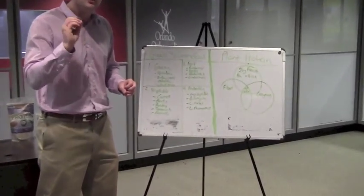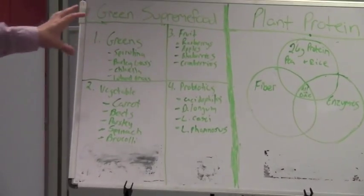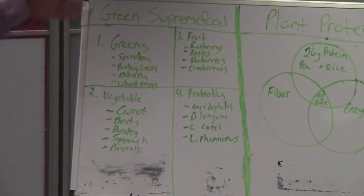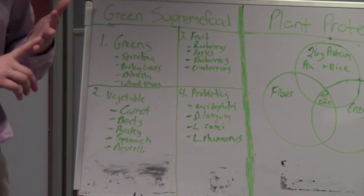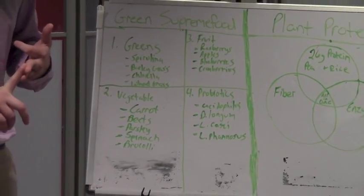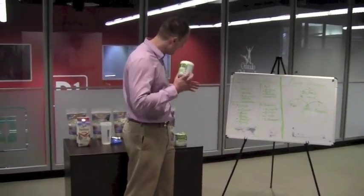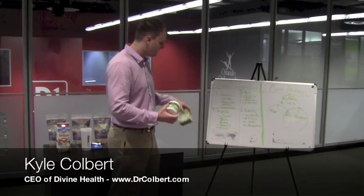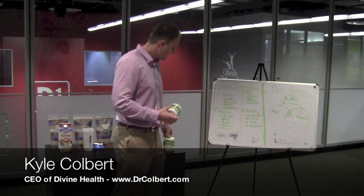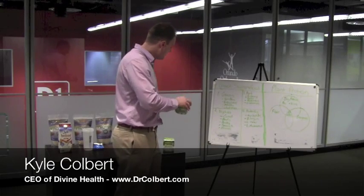We also included a strong probiotic blend with ingredients like acidophilus. My father always said you're only as healthy as your GI tract. So with these four quadrants — our grass blend, our vegetable blend, our fruit blend, and our probiotic blend — you are not only optimizing energy, you're supporting detoxification, enabling a healthy GI tract, and also supporting weight loss. That is our Green Supreme Food, available in a box with 12 individual packets or in a canister with a scoop.